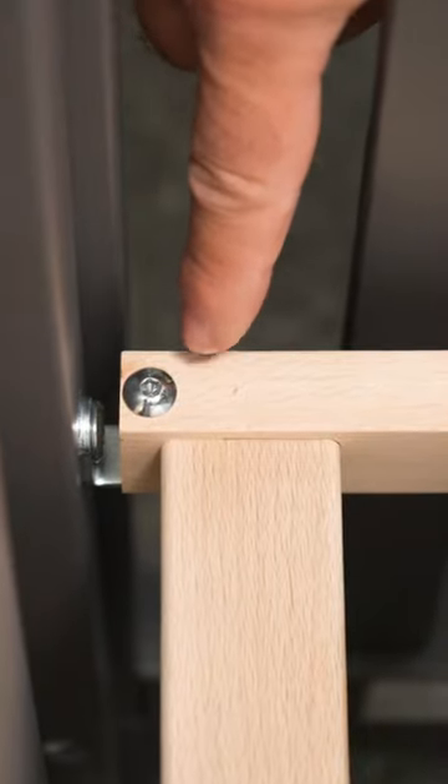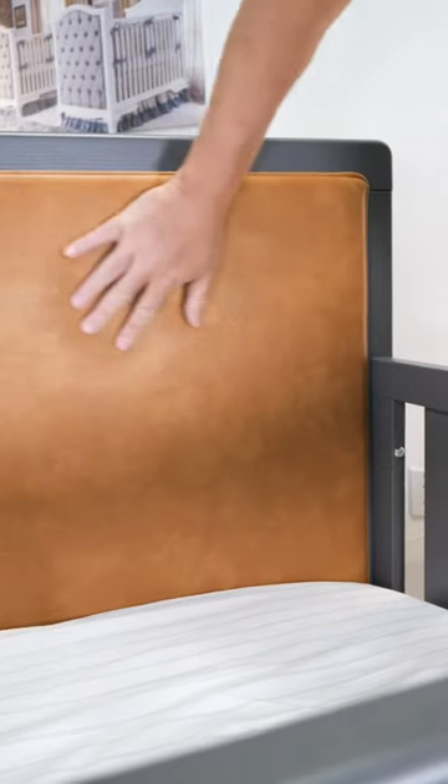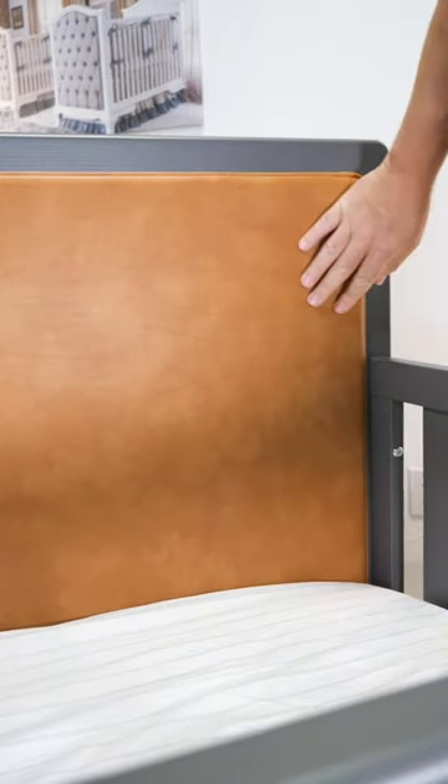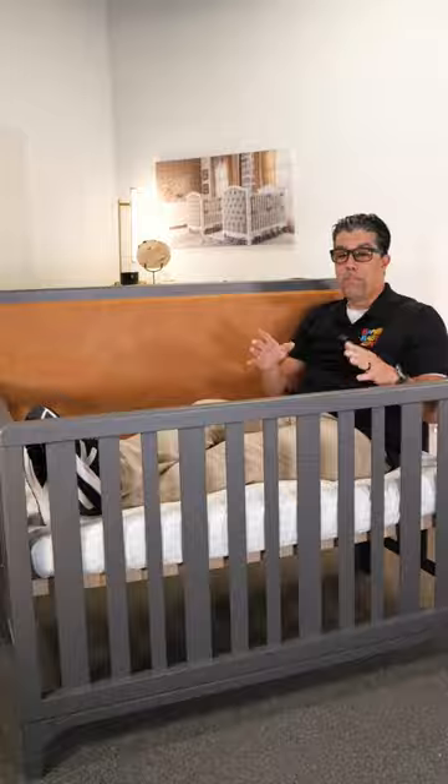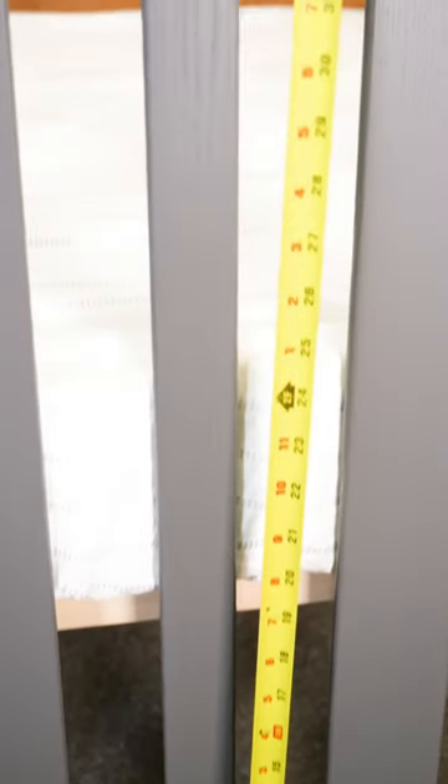Natart puts a solid beechwood wooden platform that is bolted through both headboards to give you stability. This particular collection has this beautiful leatherette upholstered headboard, which is very simple to wipe clean, but gives you a lot of dimension and depth.